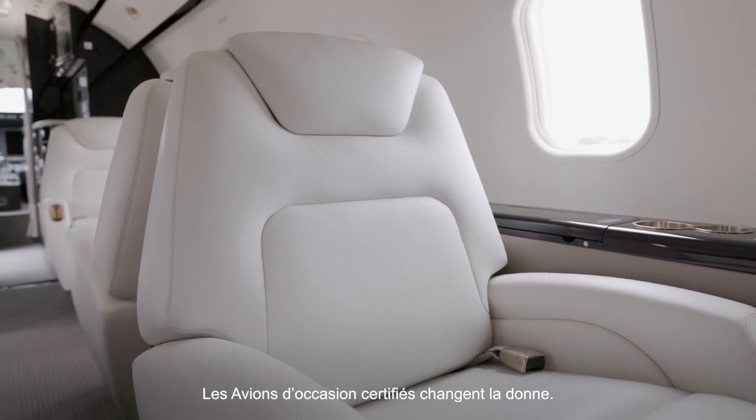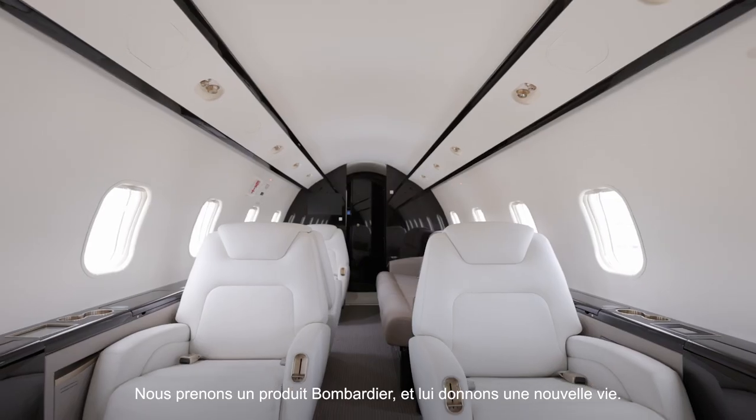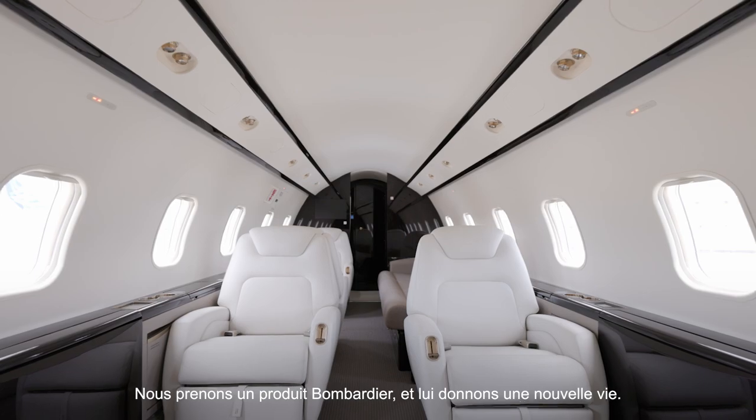Certified pre-owned is a game-changer in the sense that we're taking an old Bombardier product and bringing new life to it.